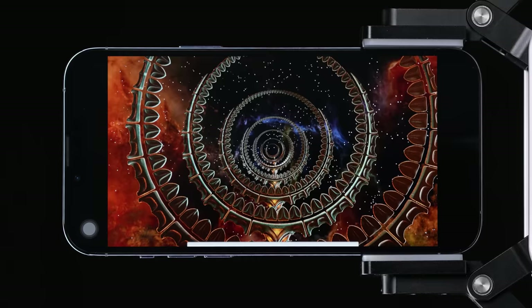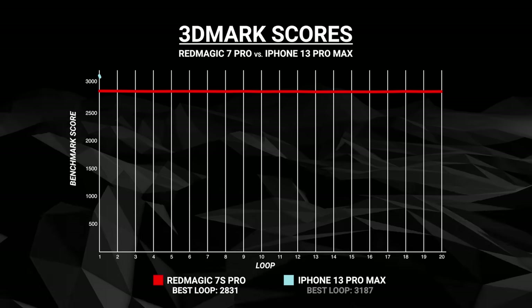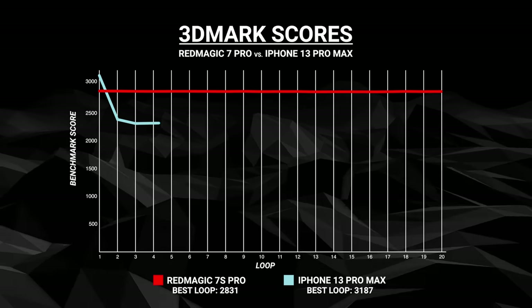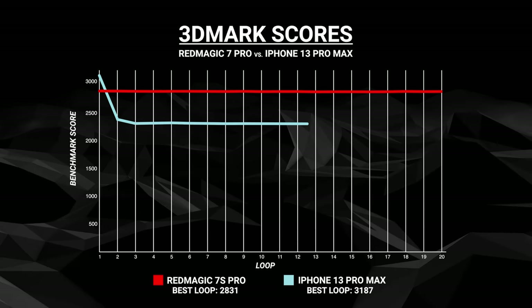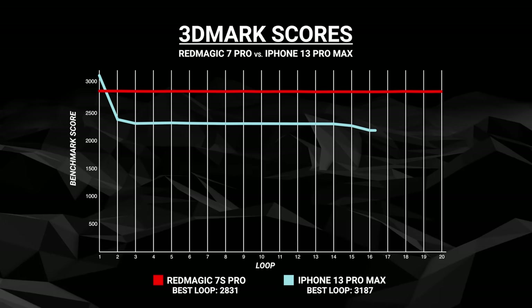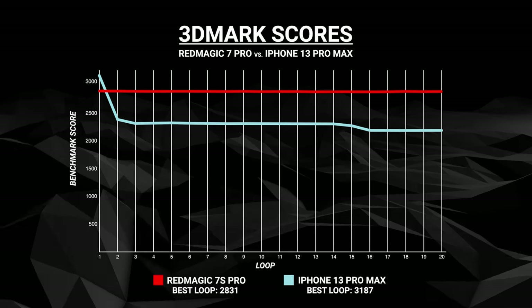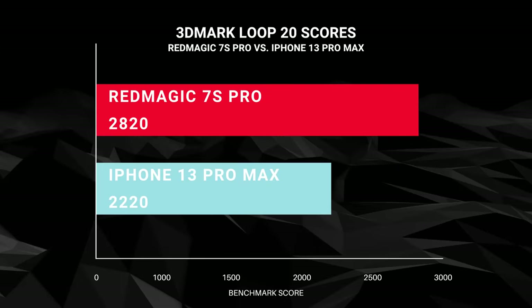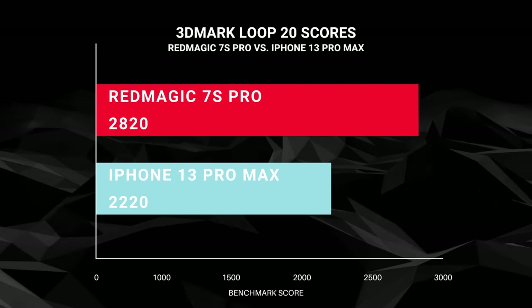What about the iPhone with the A15 Bionic chip? The iPhone 13 Pro does do better on the first loop — it got a score of 3187 — but the iPhone throttles down on the very next loop, from 3200 all the way down to 2400, from which point it starts to slowly decline to around 2200 by the 20th loop. Meaning 20 minutes into it, the Red Magic is doing 25% better than the iPhone.